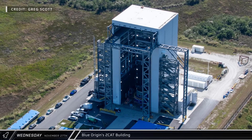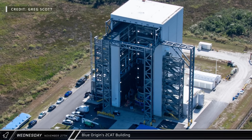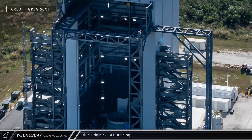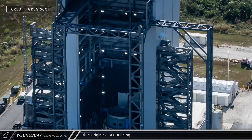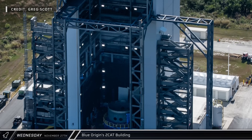At the southwestern corner of the northern campus, the door is currently off of the second stage cleaning and testing facility. Presumably this is the location of the testing anomaly experienced earlier this year, and it appears that they are still in the process of repairing the building to get it back to operational status.